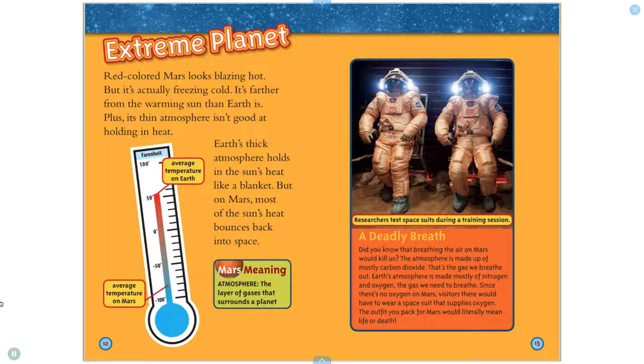Did you know that breathing the air on Mars would kill us? Mars' atmosphere is made up of mostly carbon dioxide — that's the gas we breathe out. Earth's atmosphere is made mostly of nitrogen and oxygen, the gas we need to breathe. Since there's no oxygen on Mars, visitors there would have to wear a space suit that supplies oxygen. The outfit you pack for Mars would literally mean life or death.